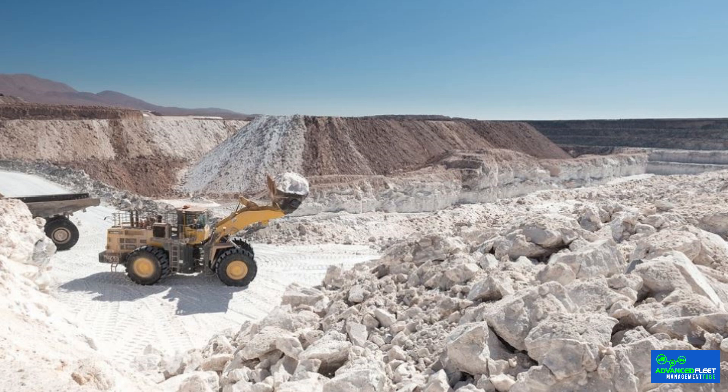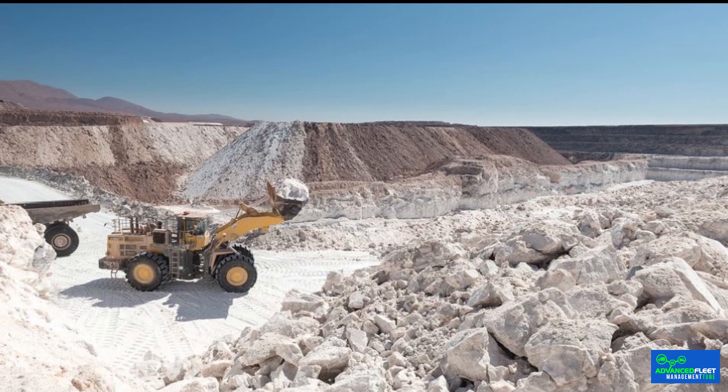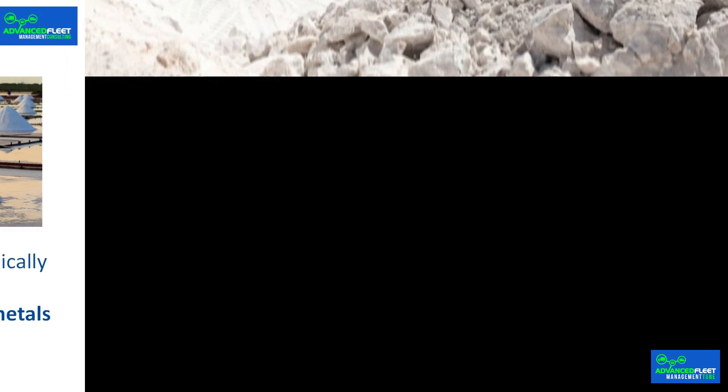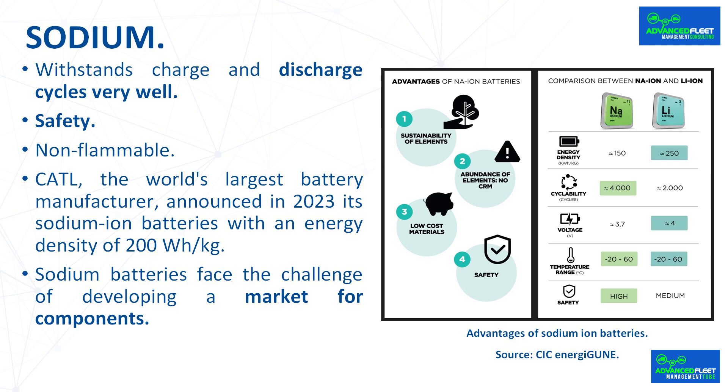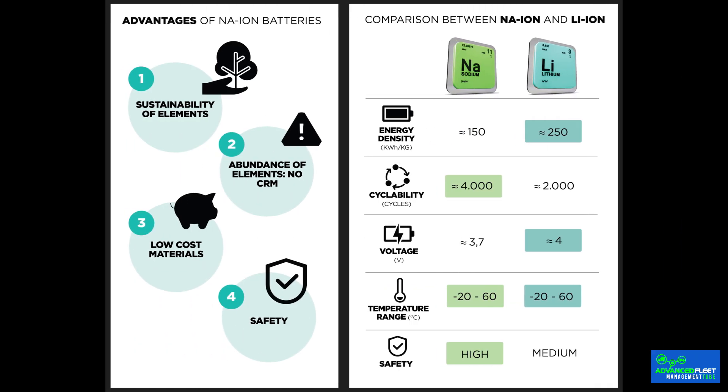Sodium makes a great candidate for large-scale energy storage. It is the sixth most abundant element on Earth — unlimited and sustainable because it is harvested, not mined. Sodium is cheap, abundant in rock salts and brines, safe, and chemically similar to lithium. Sodium ion battery cells can be made from abundant metals such as iron and manganese. Cobalt is very expensive and is the most expensive part of electric vehicle batteries. Sodium withstands charge and discharge cycles very well, and sodium ion batteries can operate over a wider temperature range, being much more efficient than lithium ion batteries in cold environments.